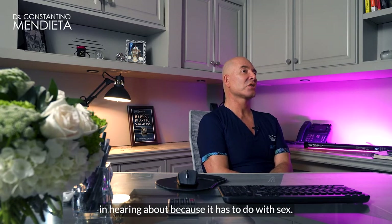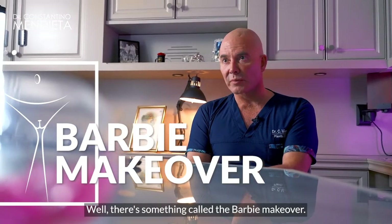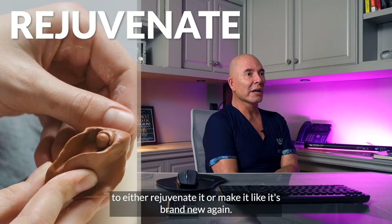What is it? Well, there's something called the Barbie makeover. There are different things that you can do to the vaginal area to either rejuvenate it or make it like it's brand new again.